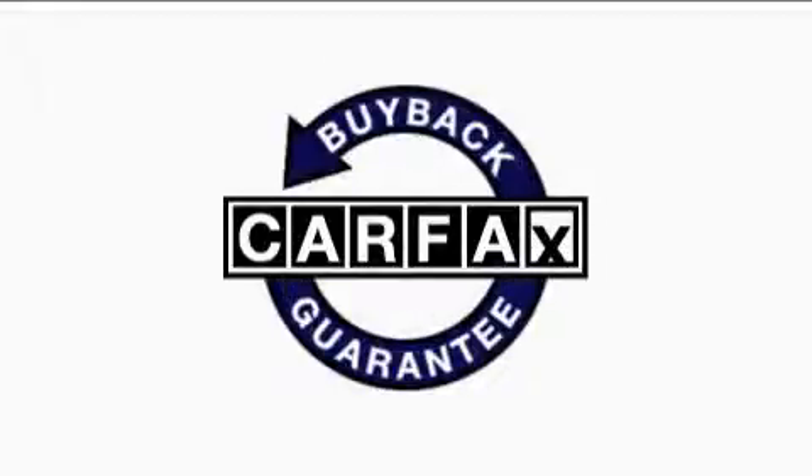This vehicle has fewer than 4,000 miles on the odometer. This Dodge has had only one owner, and it qualifies for the Carfax buyback guarantee. Stop by today and test drive this coupe for yourself.